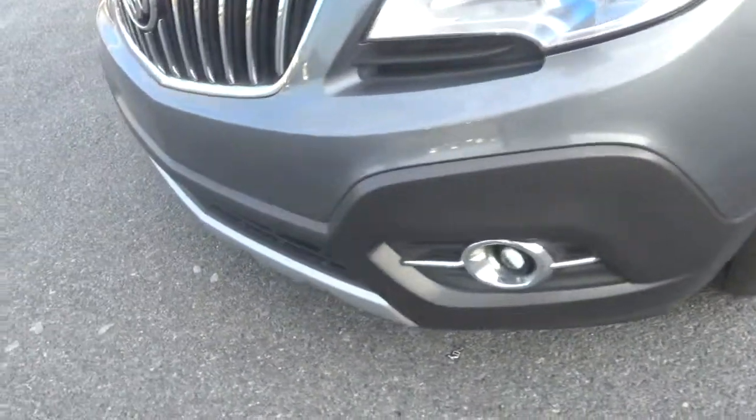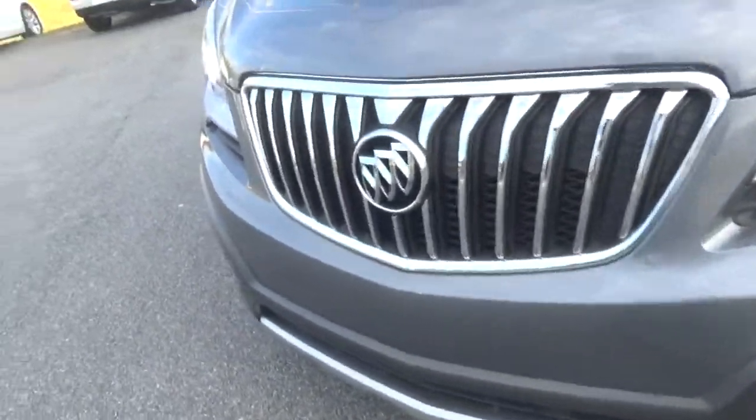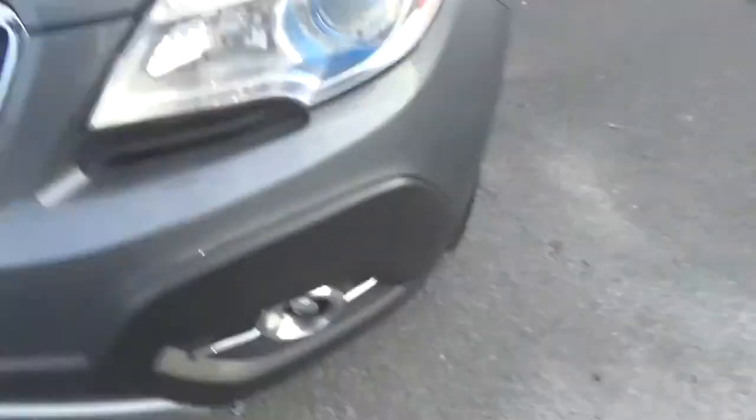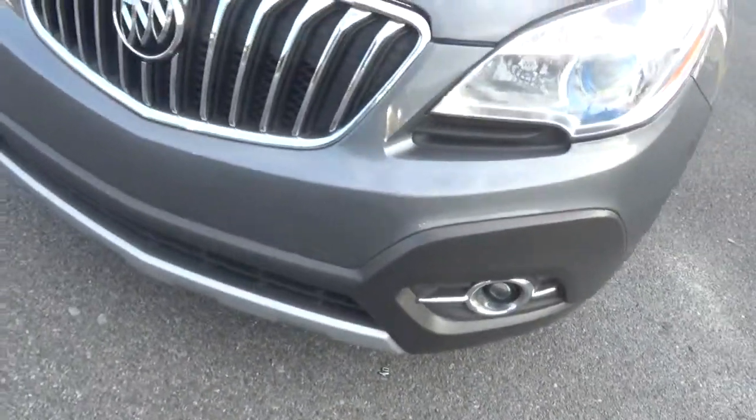It looks like dirt. Needs a good washing — looks like a scratch, but it's just dirt.